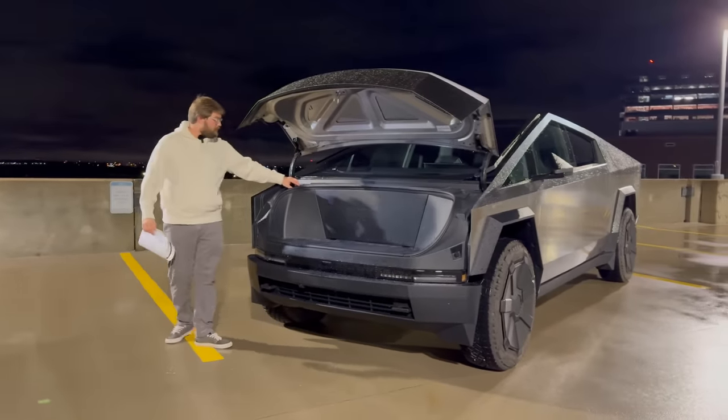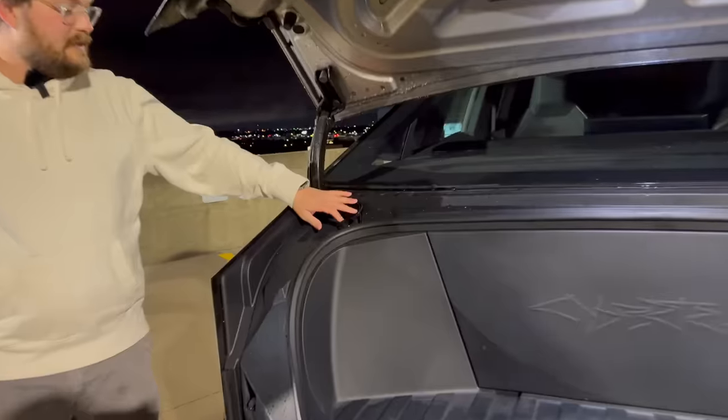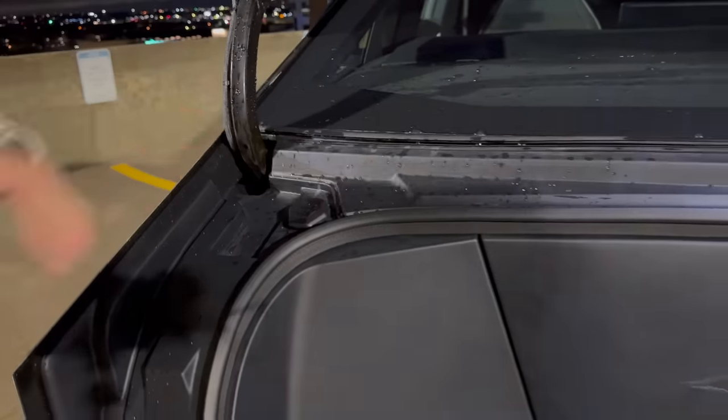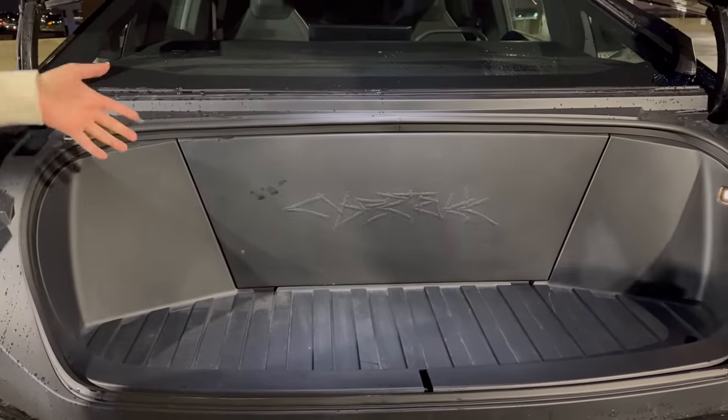You have your washer fluid fill right here. And behind this panel is the HEPA filter. We're also going to do an upcoming video answering all of your questions about the Cybertruck, so comment below on this one.